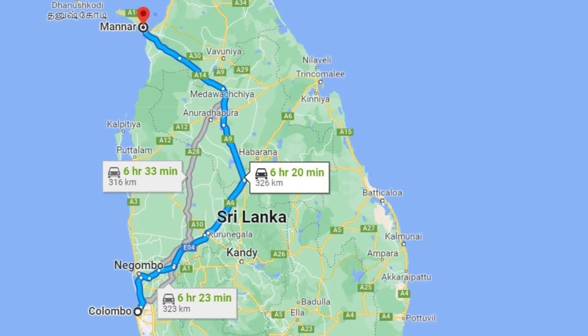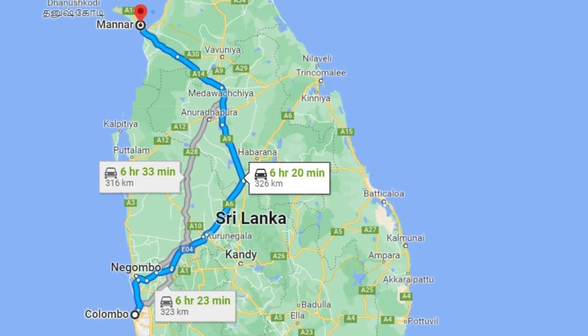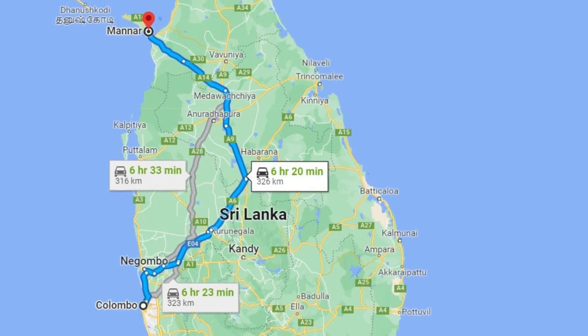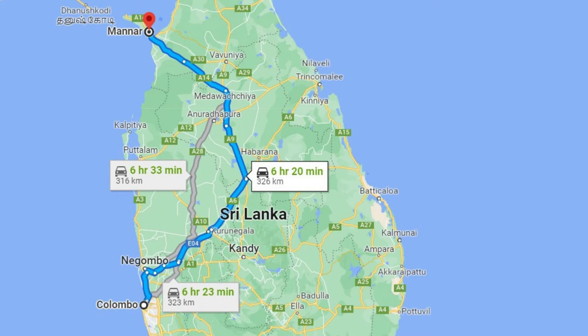For us, the best place to see them is Manar. So before you go there, you have to check with the hotel if the birds have actually come and then go. As you can see in this map, it's a very long journey.